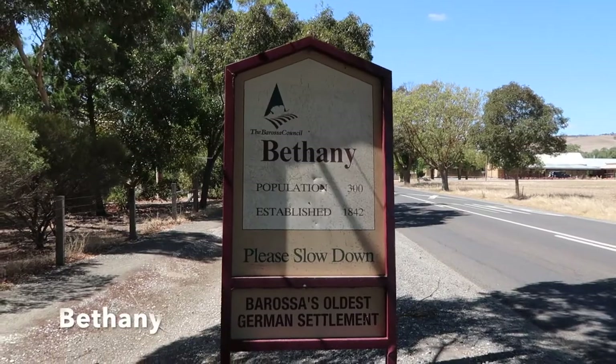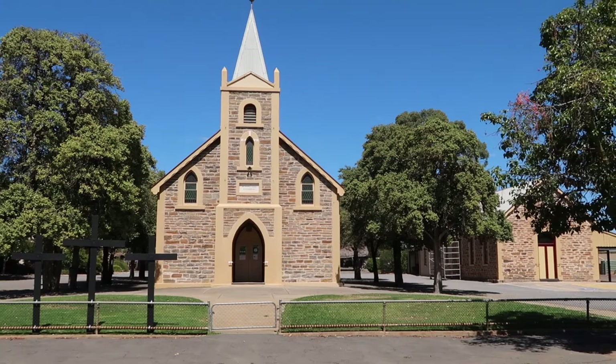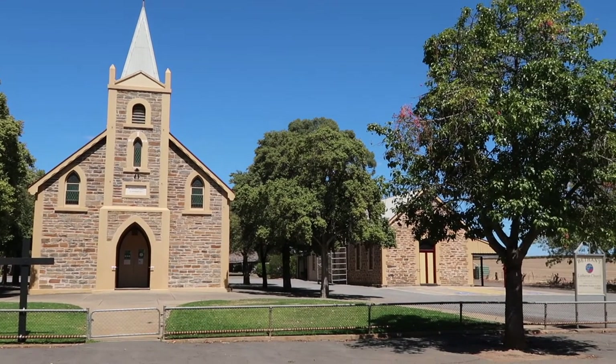Next we drive through the Barossa's oldest town, Bethany. It's now a sleepy village with a few houses, a church, and of course a winery.